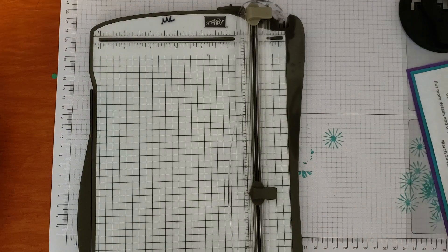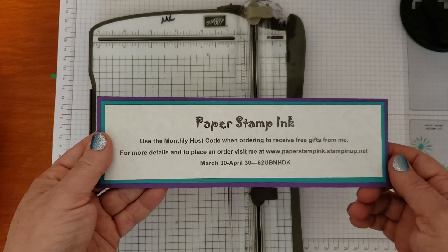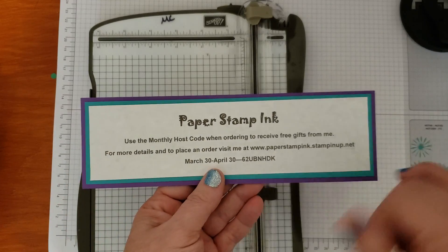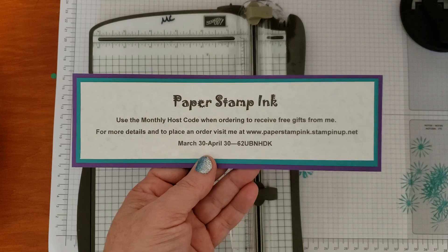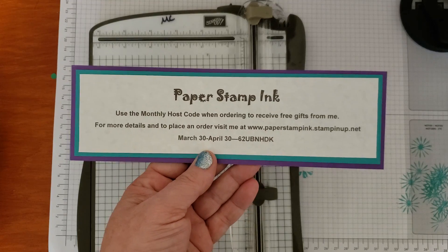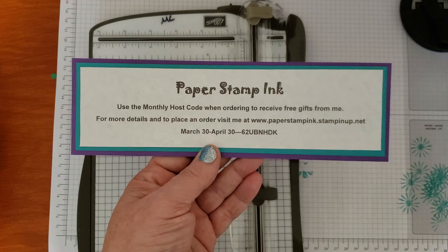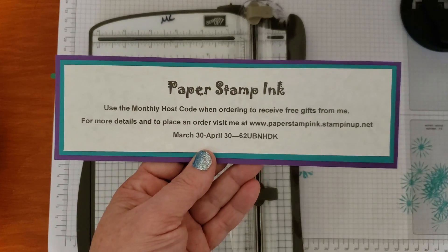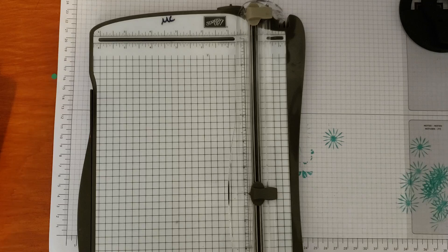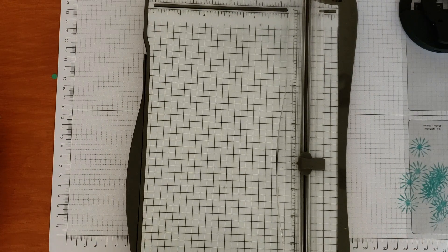As always, if you are looking to order any products, please stop by my website paperstampinc.com or paperstampincstampinup.net. Make sure you use that host code when you're placing an order. I sure do appreciate your support, and as a thank you I will send you a free gift. This month's free gift is a set of the Stampin' Dimensionals. If you've watched my channel, you know I love dimensionals, so let's get into those other two quick announcements.